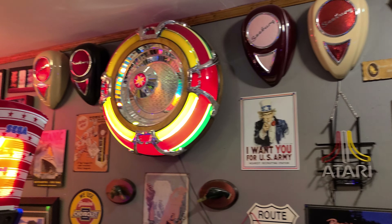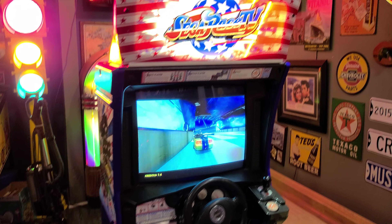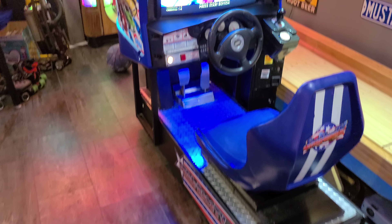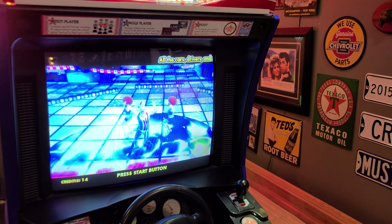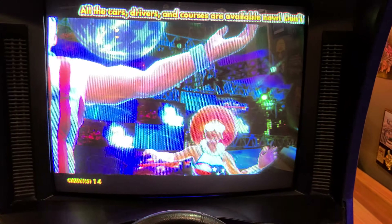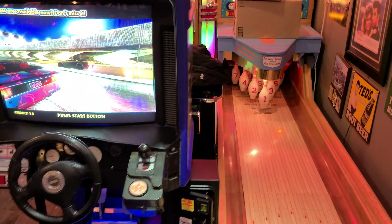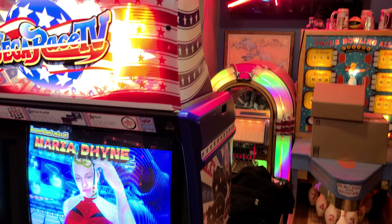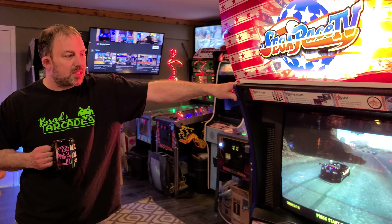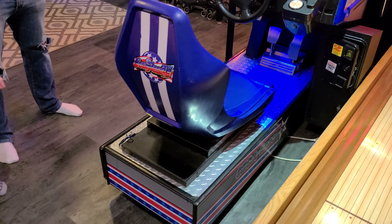Here we have the Sega Race TV — that's like a 2008 model, I believe. Pretty good graphics; Sega did really well on that. The boys were playing on this one earlier and having a ball. Good-looking screen with force feedback on there as well. It's a Lindberg system — computer-based game, not my favorite to work on, but you can get really good graphics out of it.